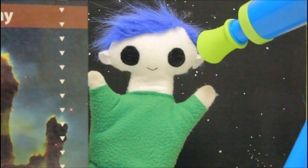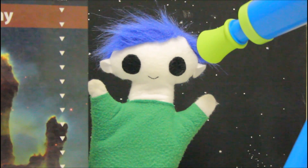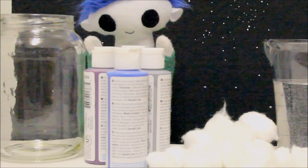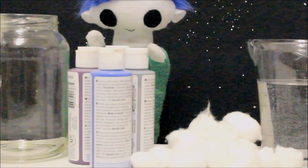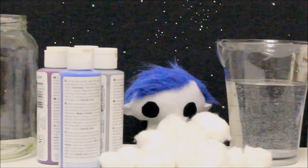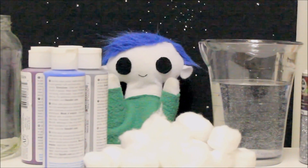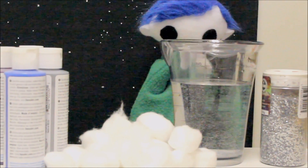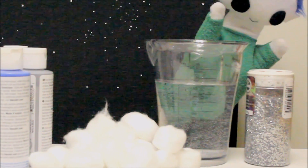I have an idea! Odie, do you want to make a nebula together? We need a clear jar, some paint, some cotton balls, some water, and some glitter.